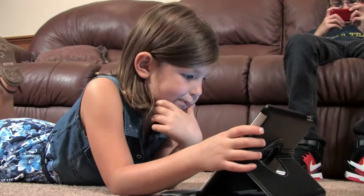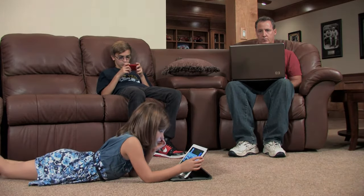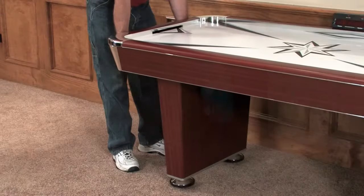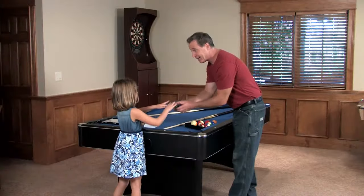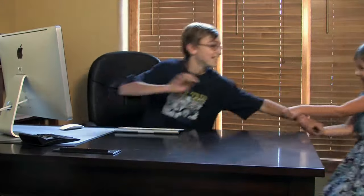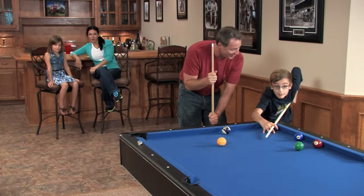In a world of high technology, social media, and the internet, there seems to be something missing. Excitement, laughter, family, fun.